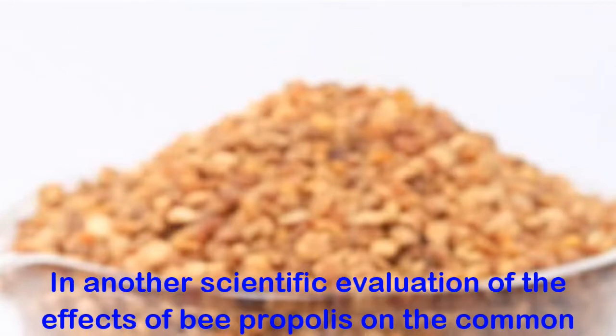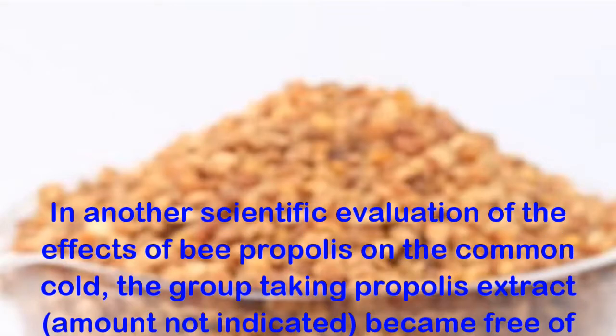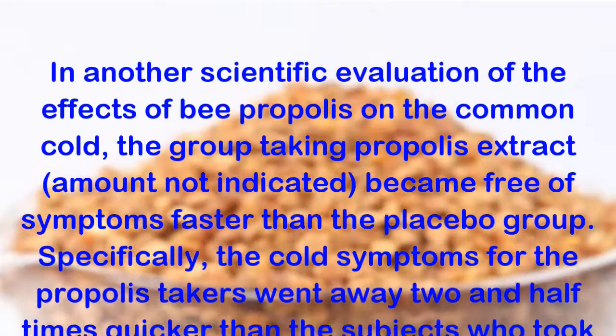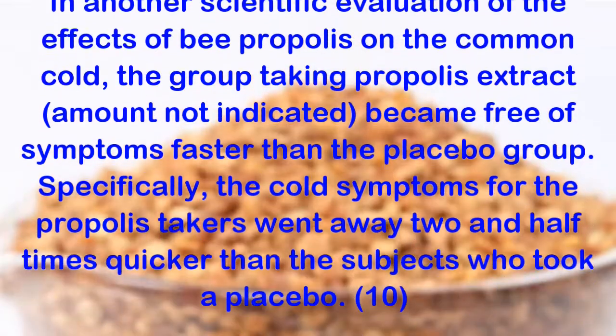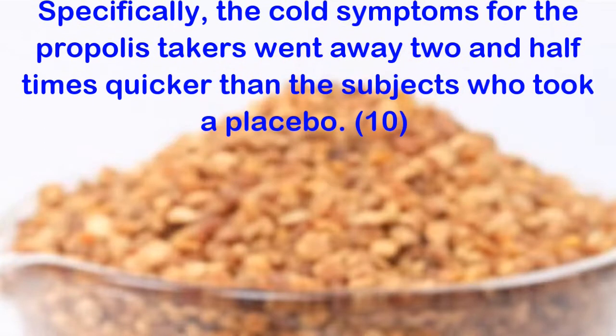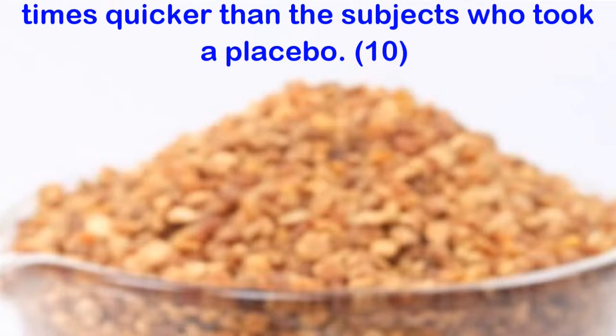In another scientific evaluation of the effects of bee propolis on the common cold, the group taking propolis extract became free of symptoms faster than the placebo group. Specifically, the cold symptoms for the propolis takers went away two and a half times quicker than the subjects who took a placebo.